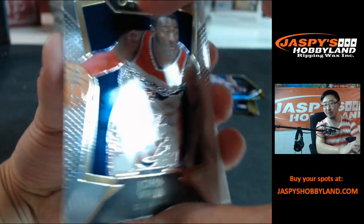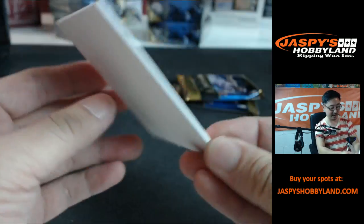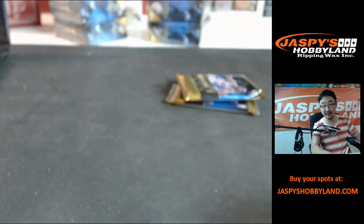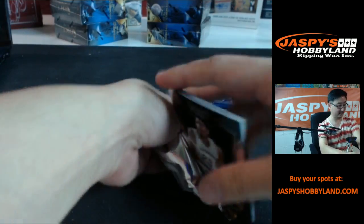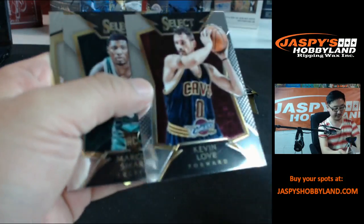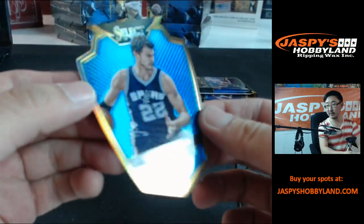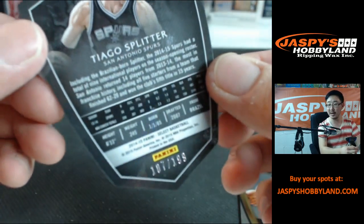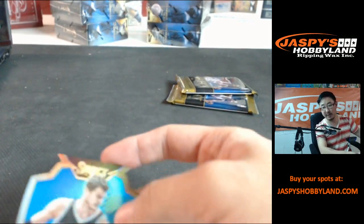Michael Carter Williams, John Wall. And then — wow, that's a nice hit there. V Maximus, that's a nice one. Anthony Davis, Kevin Love, Marcus Smart. Tiago Splitter — nice die cut, Tiago Splitter, numbered out of 199. It appears when you shake it.